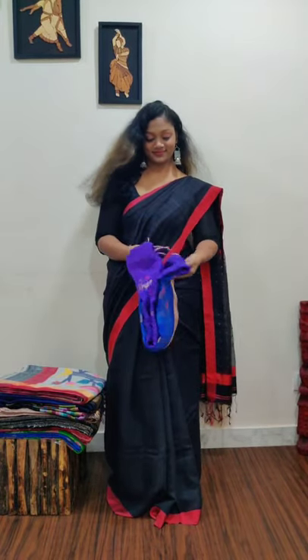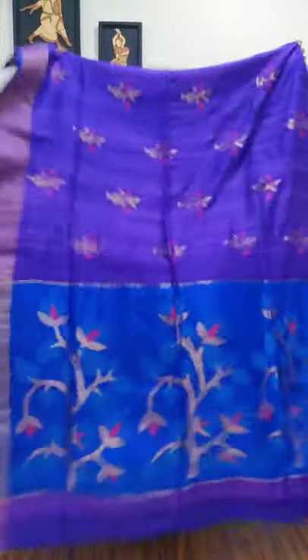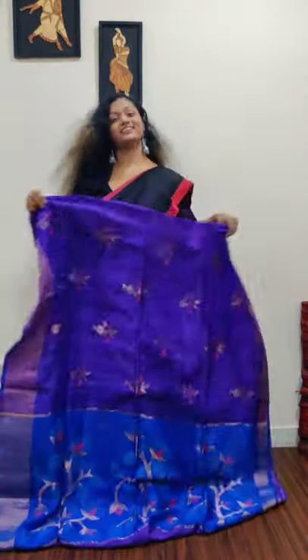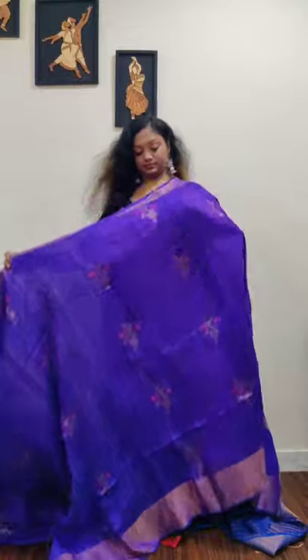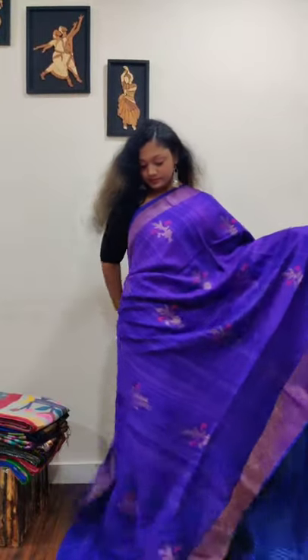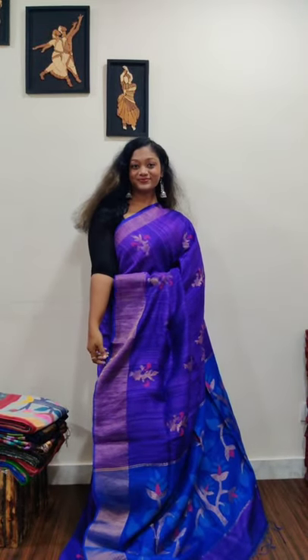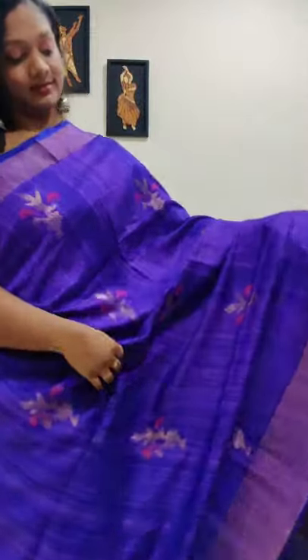Let's start our show with this beautiful and heavy matka silk jamdani saree. Our first saree is a lavender color with blue color jamdani pallu — absolutely beautiful with amazing texture. The matka silk is very flowy and very beautiful. This is pure matka silk from AM Collections.